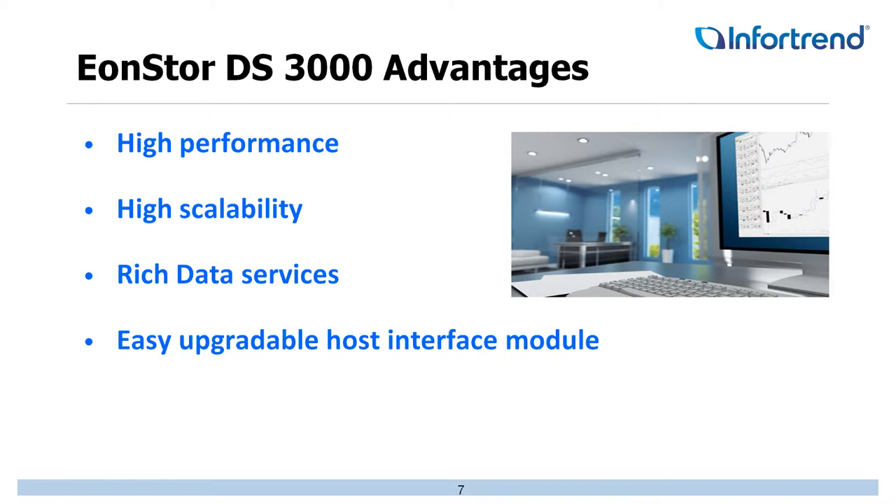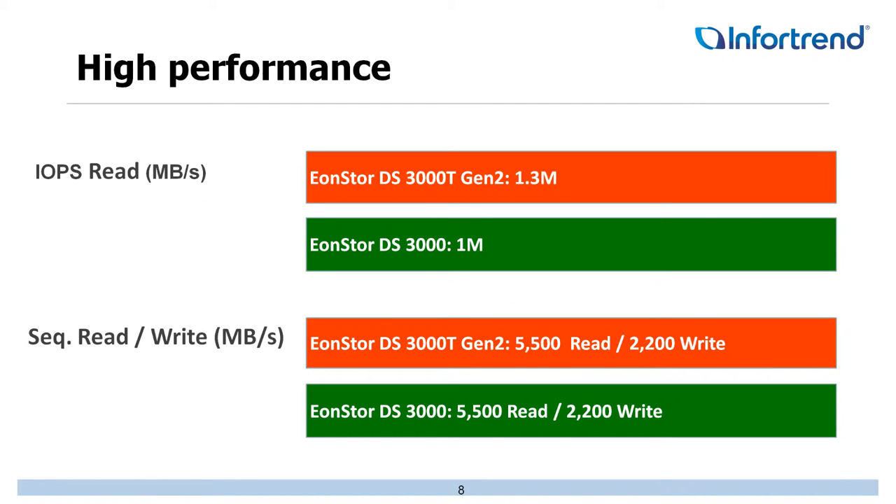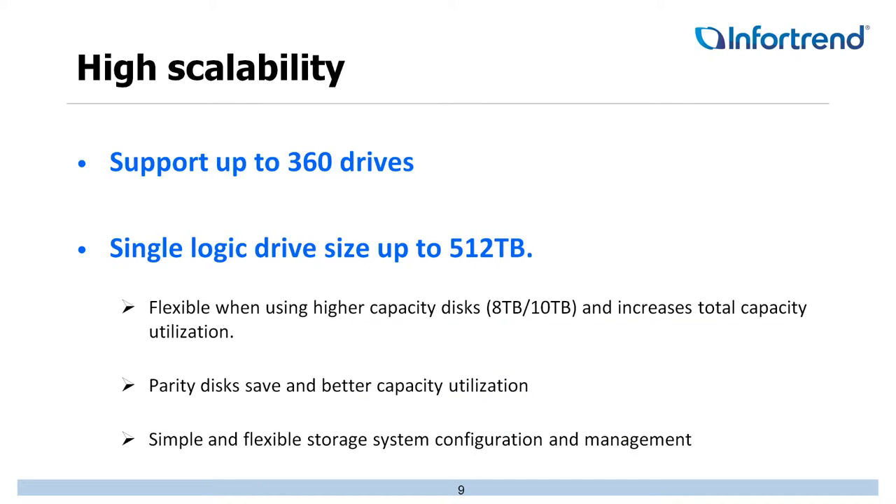Some of the advantages the DS3000 has are obviously high performance, high scalability, and the data services we offer, plus the easy upgradeable host interface. Using the Gen 2 DS3000 Turbo, you can do up to 1.3 million IOPS, and even our standard DS3000 will still do 1 million IOPS. Looking at reads and writes, whether you're on the Turbo Gen 2 or the DS3000, you're looking at 5,500 MB/s on reads and 2,200 MB/s on writes. From a scalability standpoint, that's upwards to 360 hard drives.